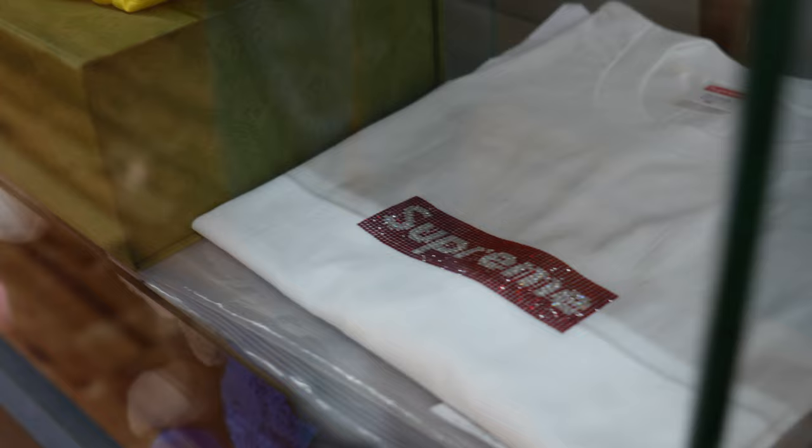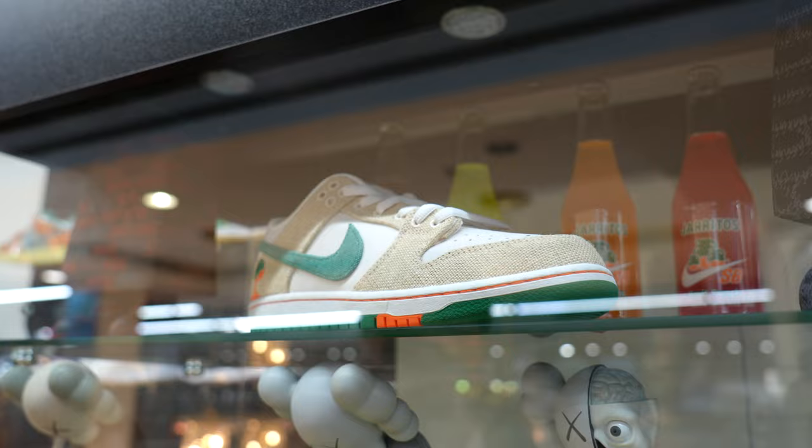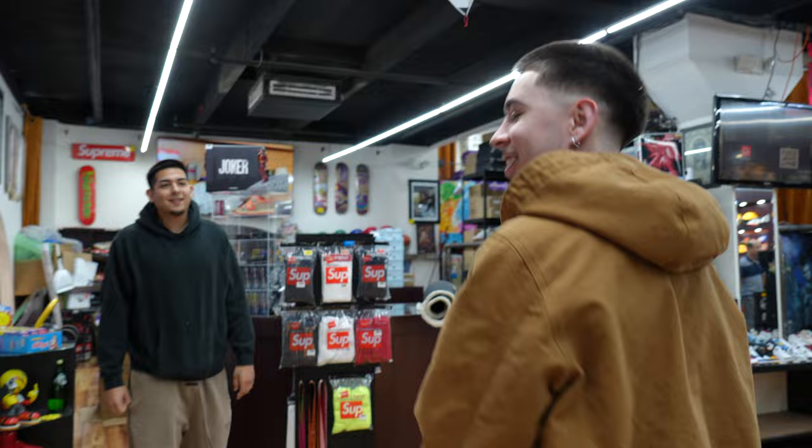They got a bunch of box logos right here, super sick. They have like the bling dial one — shout out Johnny Dang, it's only right. They got a Supreme LB box logo, that's crazy — I've only seen like three of these in Houston. Twenty-four hundred dollars, that's crazy. I think that's the special box logo — that's super dope.